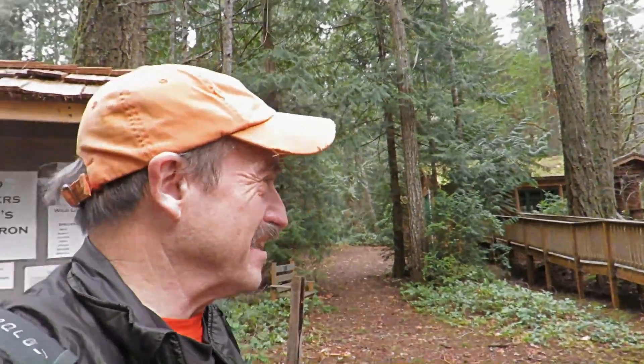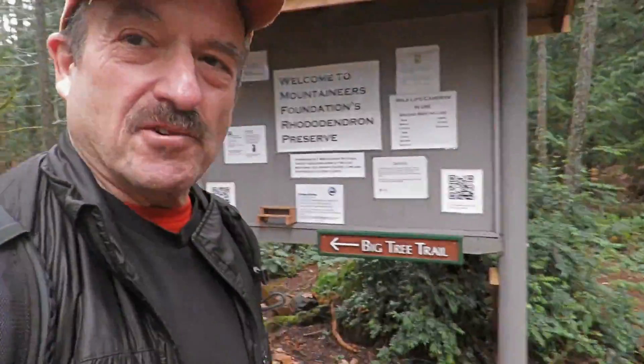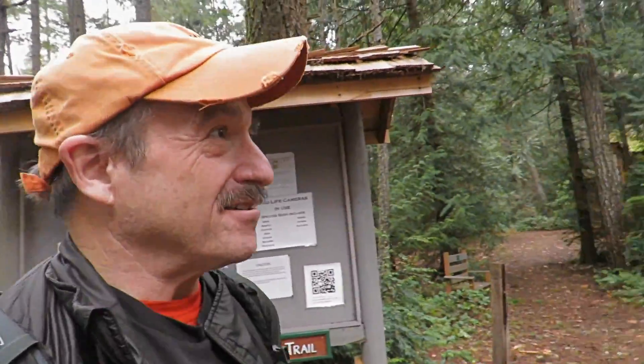Good morning. This is the Big Tree Trail at the Mountaineers Kitsap Cabin. This trail is supposed to have some beautiful old-growth trees on it. It's less than two miles round trip — you wouldn't need a pack, but I need the exercise. So I hope you like it.